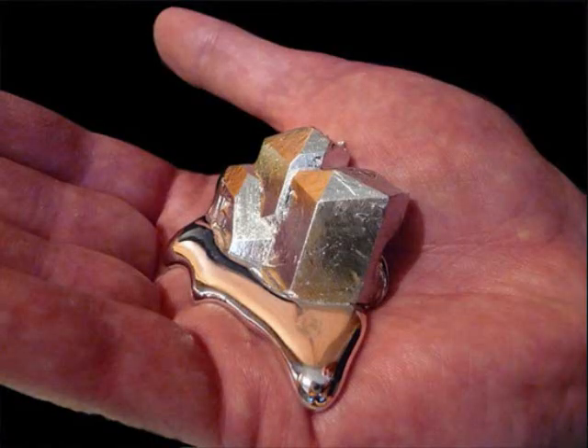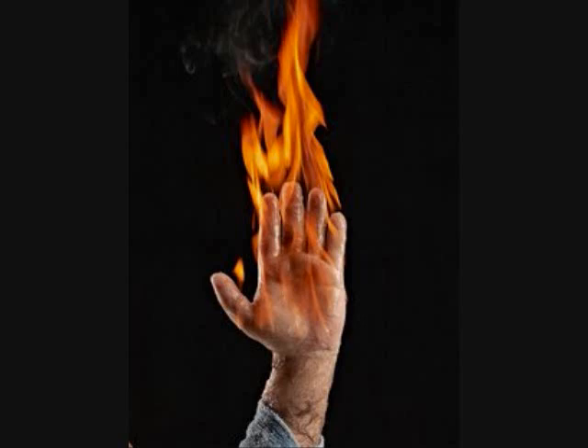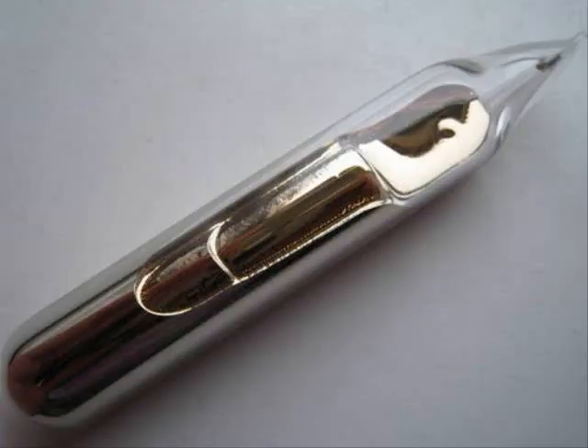Unlike gallium, however, you cannot hold it in your hand to watch it melt because your hand would catch on fire. So you have to keep it safe in the ampule, and then you can hold it in your hand and watch it melt.